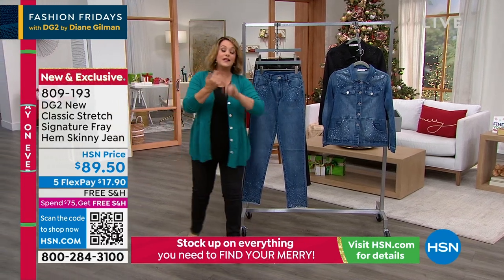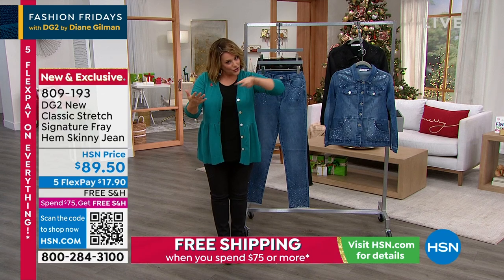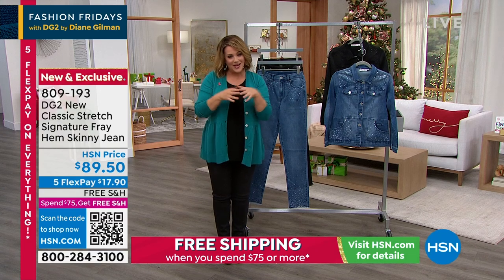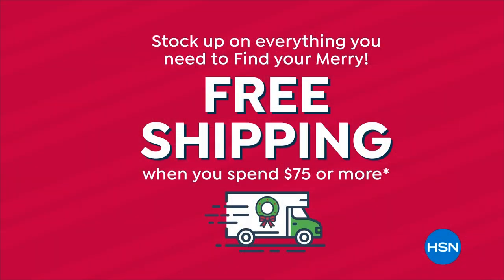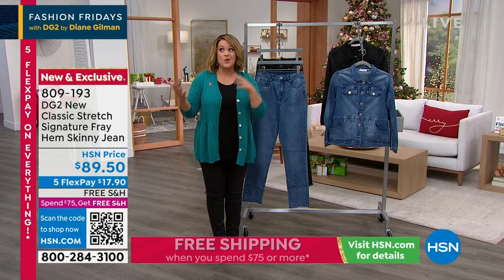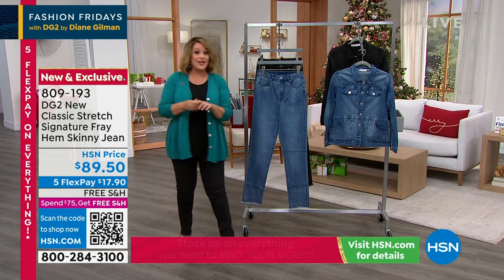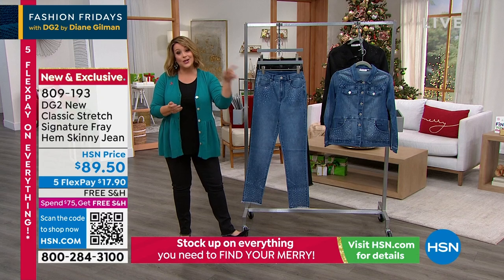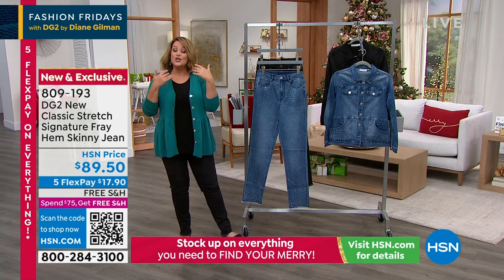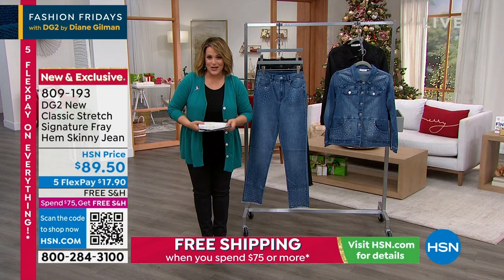A couple of things: Five Flex Pay on absolutely everything because it is our gifts to give and get weekend. We want you to get that gift list checked off but also treat yourself. If you spend $75 or more today, you get free shipping and handling automatically. And if you sign up for the HSN credit card, you get $20 back once you open that card, plus extra flex pay when shopping with it.